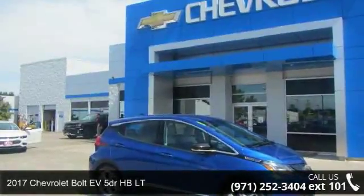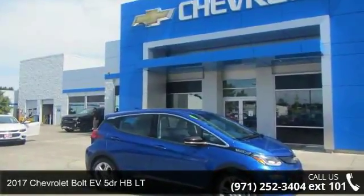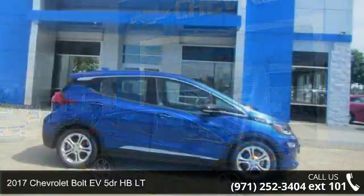Presenting the 2017 Chevrolet Bolt EV. This may be the set of wheels you've been looking for.